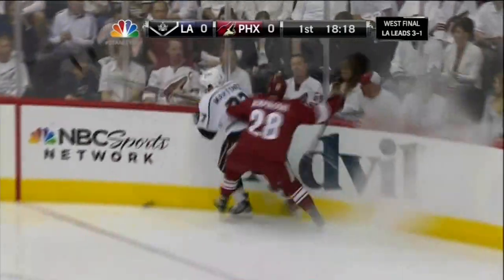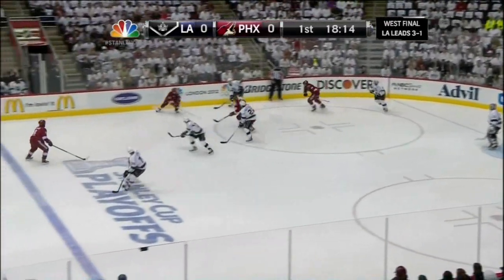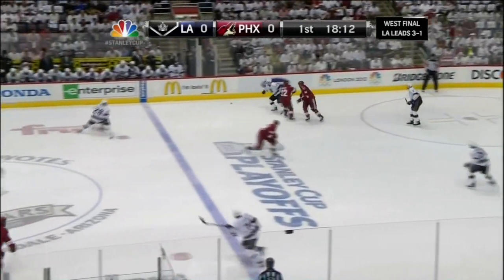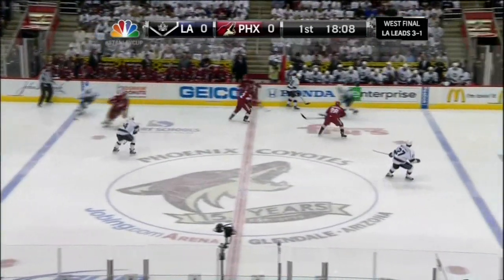And the problem with how that play started was Mike Richards made a real bad pass out of the corner in the middle of the ice for the turnover. That caught all three of the L.A. forwards. Trevor Lewis kicks it ahead. Now Jarrett Stoll has checked it.